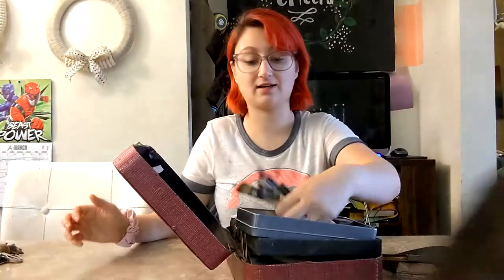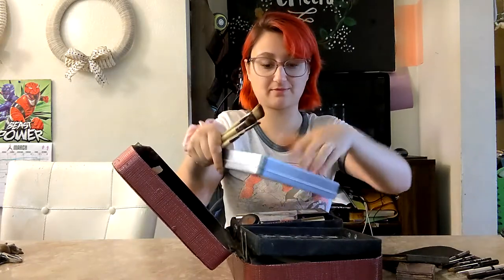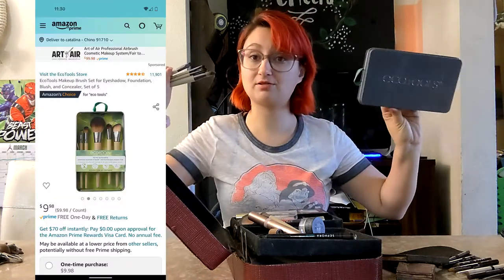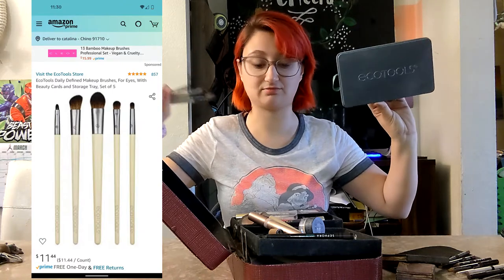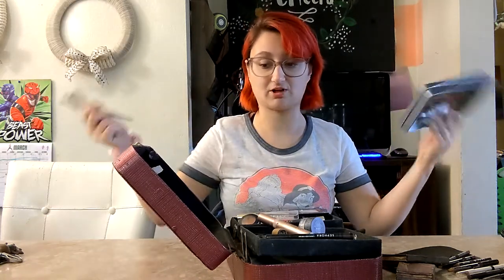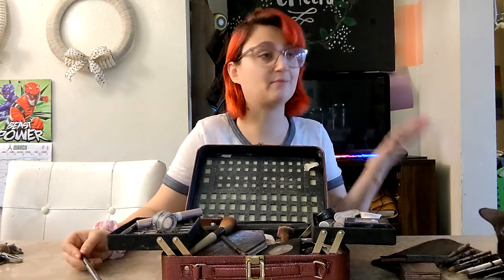He got me two packs of brushes — Eco Tools — and I really like those, so I kept the box. I don't have too much makeup; this is literally all I have except for random things I've misplaced, like a couple of lipsticks you take with you and then forget in your bag.